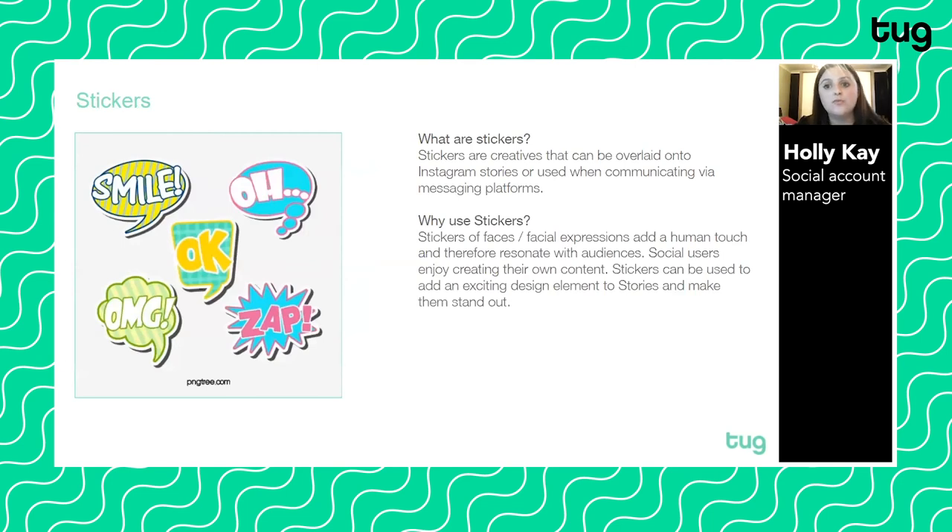Stickers are a really simple form of creative that have surged in popularity. They're used on Instagram Stories, with people becoming more creative by adding stickers to their video stories and TikTok videos. Stickers featuring faces and facial expressions add a human touch and resonate with audiences. Social users enjoy creating their own content, and stickers can be used to add an exciting design element. A great example was Bodyform's latest campaign, where they created stickers that people could download and add to their Instagram Stories.